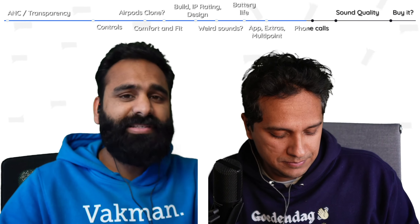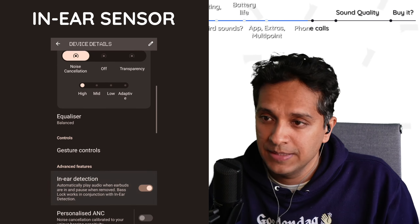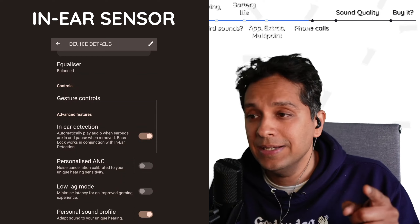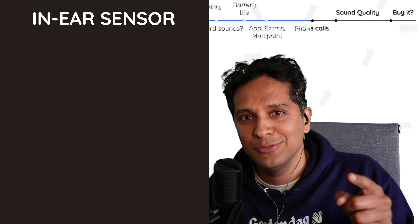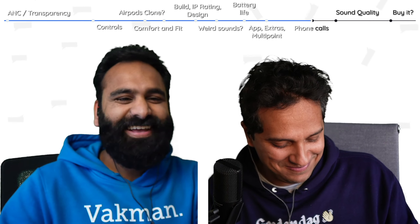It also has smart pause — it will pause audio when you remove the earbuds, and you can also disable that, which is a really handy feature especially if you're testing audio or battery life for a long time.